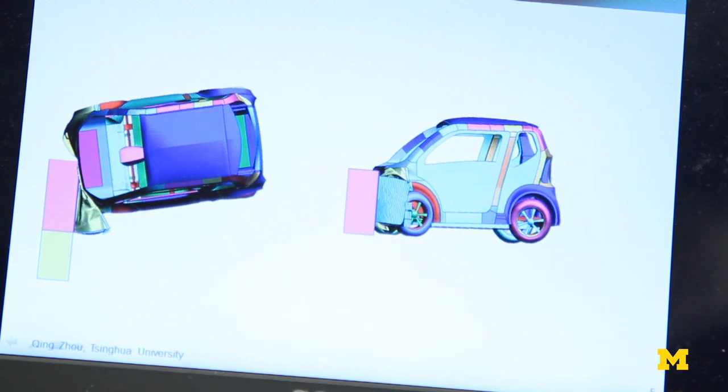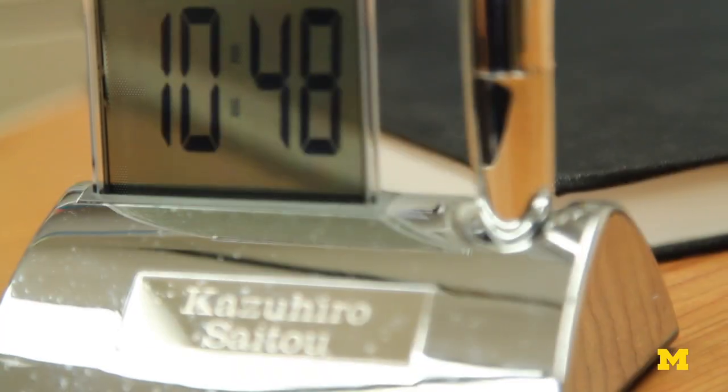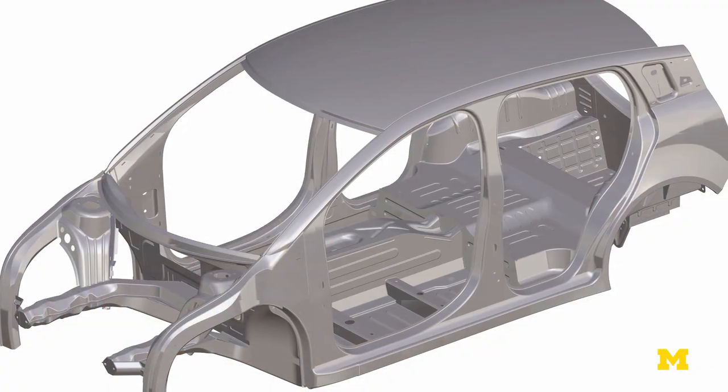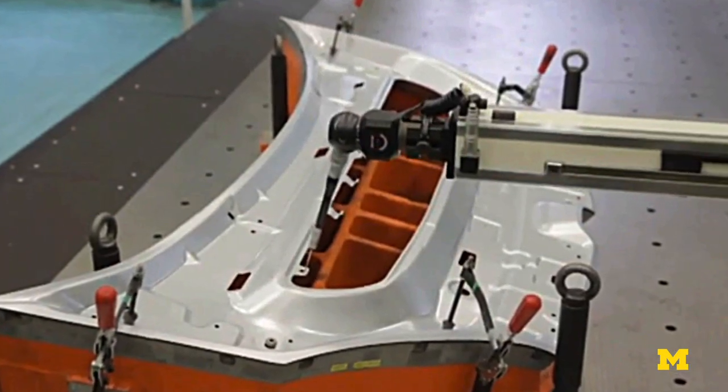Weight is something you want to reduce, while cost and safety you want to keep. Our group consists of several teams, and one of the teams is looking at exactly how to form aluminum and also higher-strength steel in a way which is economical and also high quality.